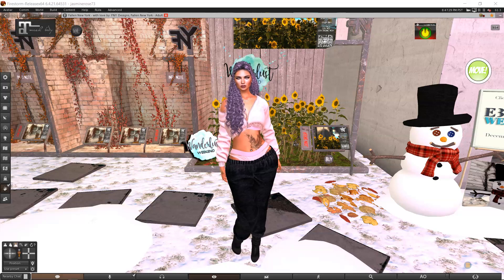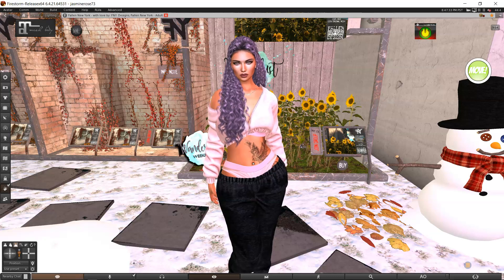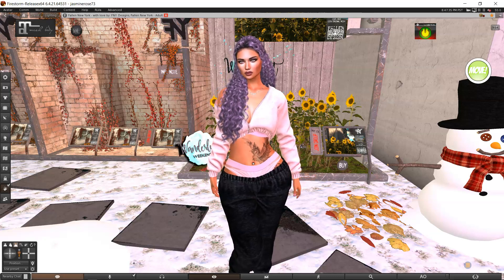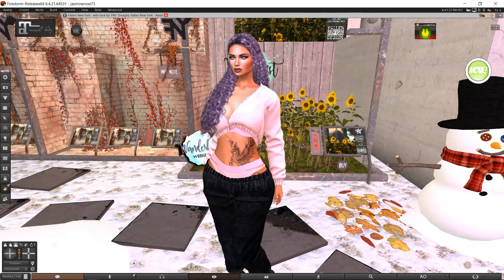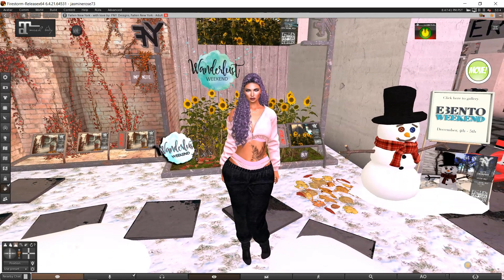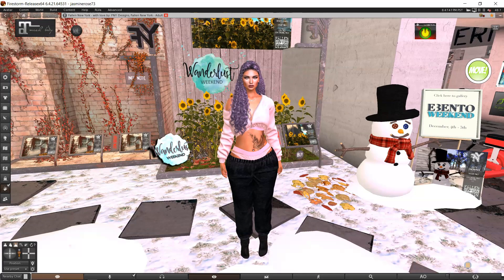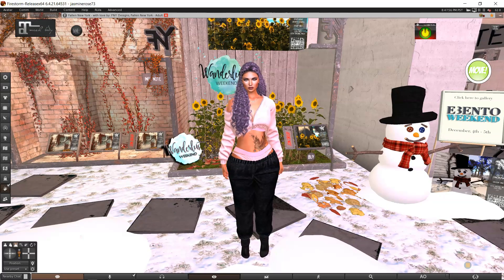Hey everybody, welcome back to my channel Jazzland. I'm Jazz and I am all about decor and landscaping in Second Life. It's the weekend, which means weekend sales! We're going to go look at some stuff I wanted to check out. I'll put links to all of the sales I went to in the show notes, so if I didn't look at something you might want, you can go check it out for yourself.